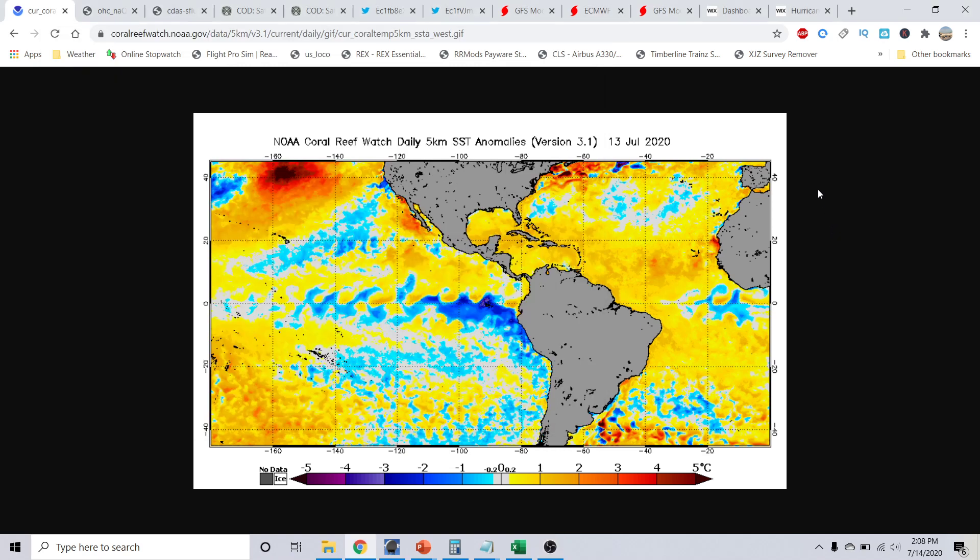Good afternoon, everyone. This is Michael Miley here at the Hurricane Alkyland session for July 14th, 2020, recorded at 2:08 p.m. Eastern Time.